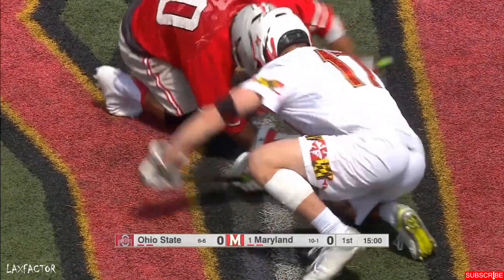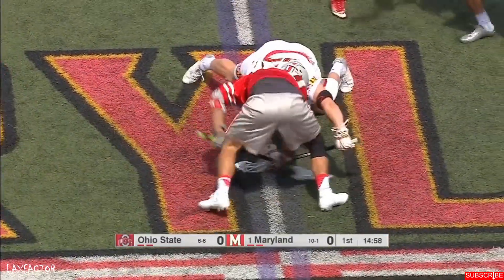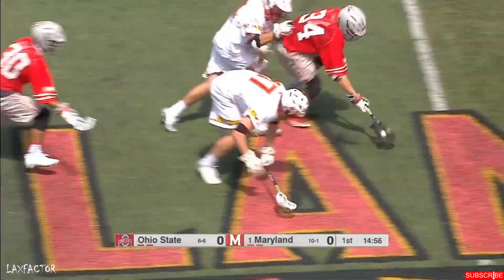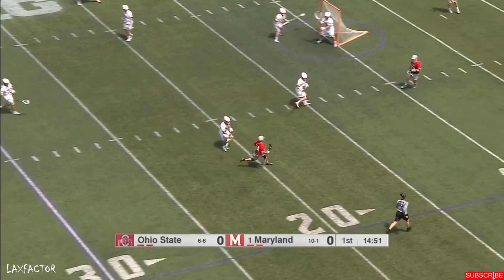Faceoff X, Maryland and Ohio State. We are ready for some lacrosse. Austin Henningsen getting the first draw for the Terps. The freshman Justin Inasio for Ohio State and Ryan Tarafenko picks up the ground ball.